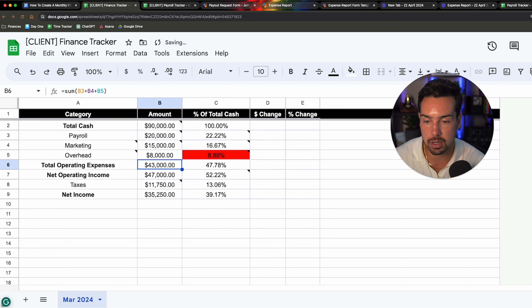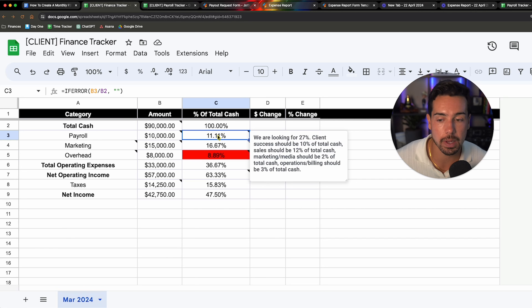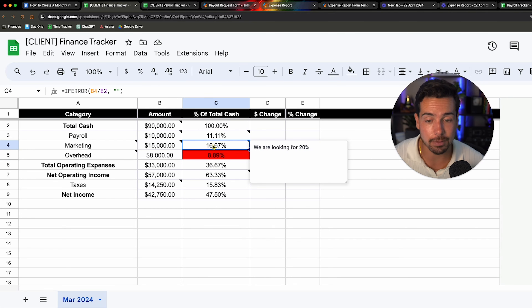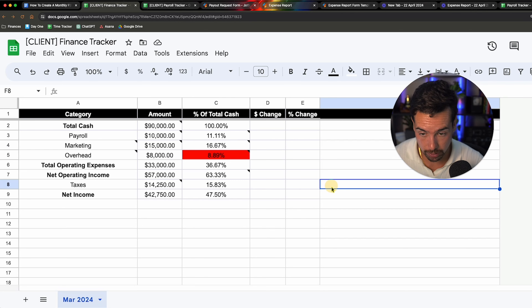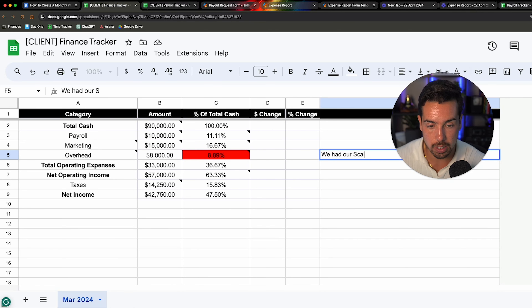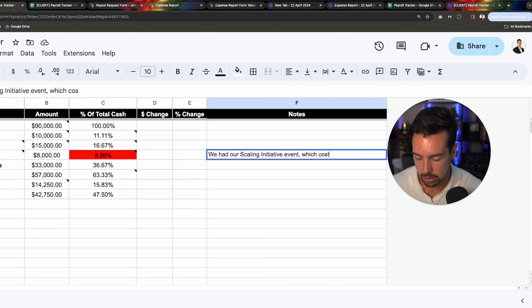Now let me walk through the interesting benchmark numbers. These will vary based on your business type — courses, done-for-you, scale mode, conservative mode. If you're working with us inside Scaling Initiative, we can tell you what we've seen works. These are the rough numbers I've found. Starting from the bottom: I don't want to run a business for less than 50% profit margin — it's just not worth it to me. I target 48% net operating income because we're in scale mode and some expenses are higher, but 48% is my bare minimum.